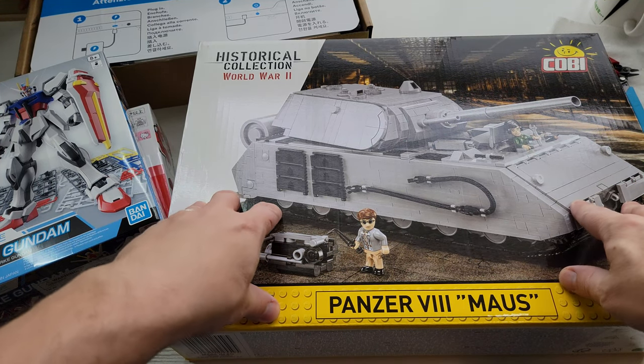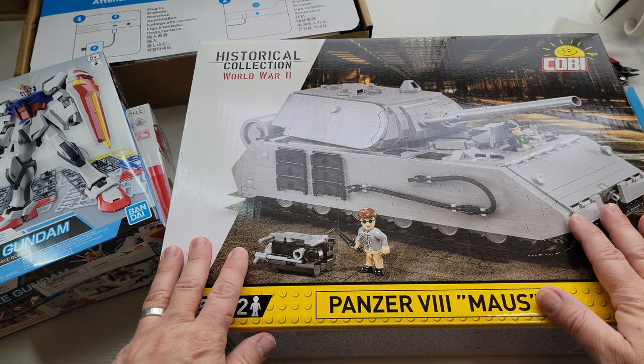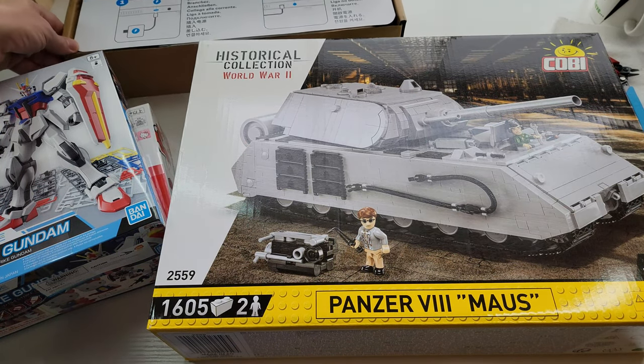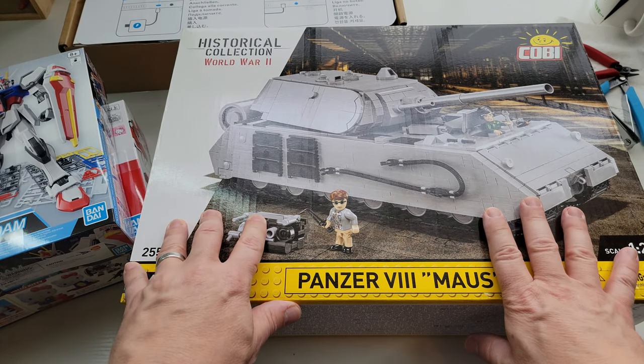Hey nerds, Little Big Robots back with another quick video. I'm catching up on all this stuff, so I wanted to do a quick haul video of things I'm gonna be using on the channel over the next couple weeks or so.